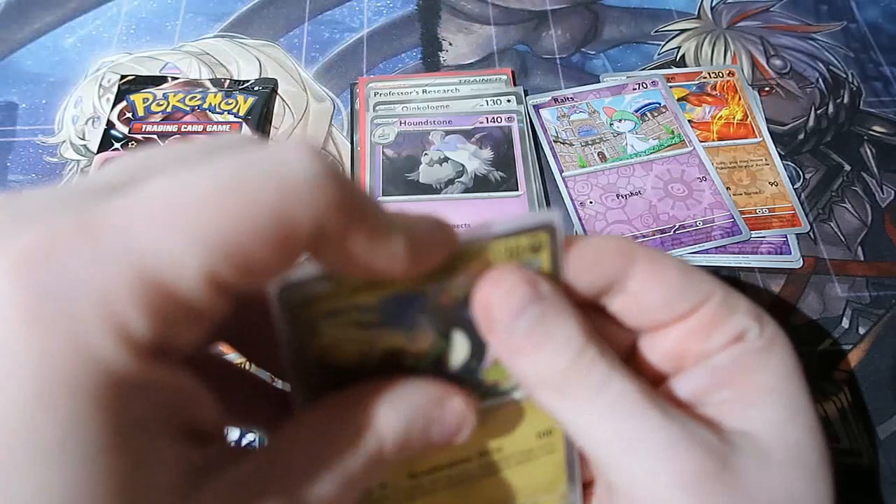Gengar, we've got the reverse Ropes and a Cyclizar — nice, I like that. That's a beautiful card.